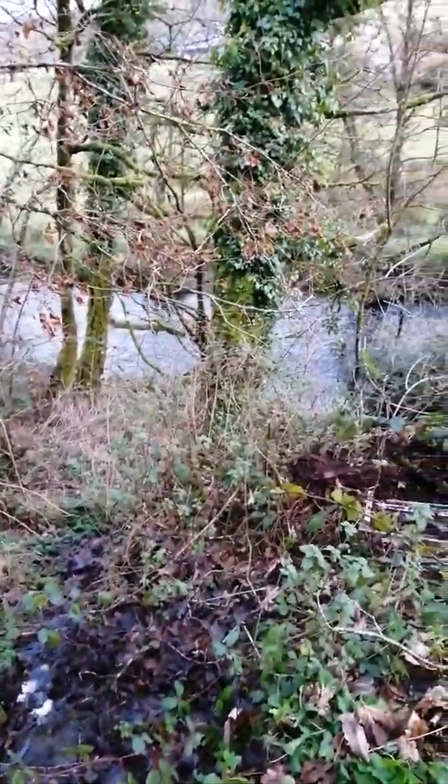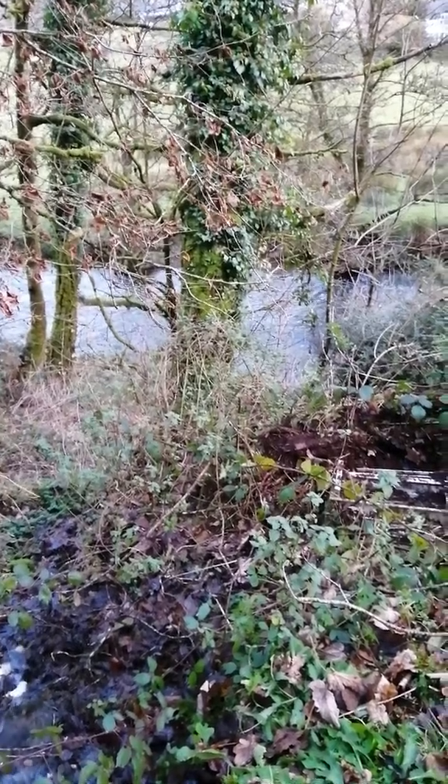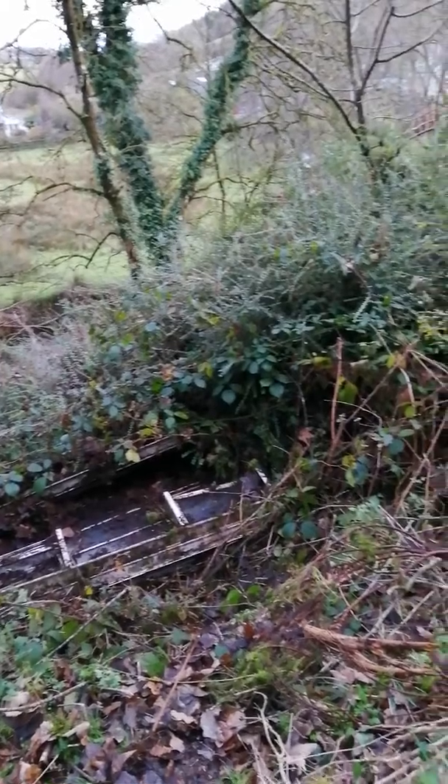The river has dropped a little bit actually. I noticed it's running a bit lower today — it hasn't rained really much over the last couple of days.